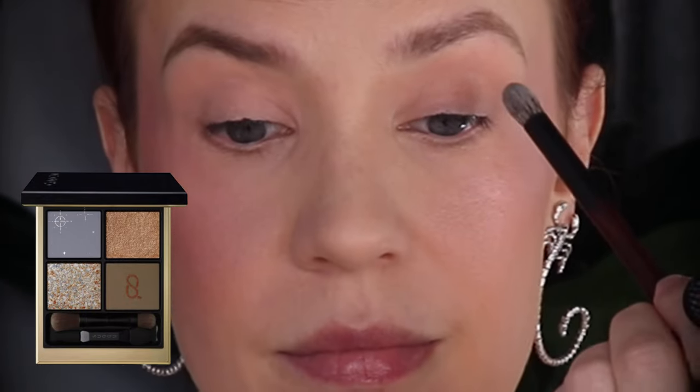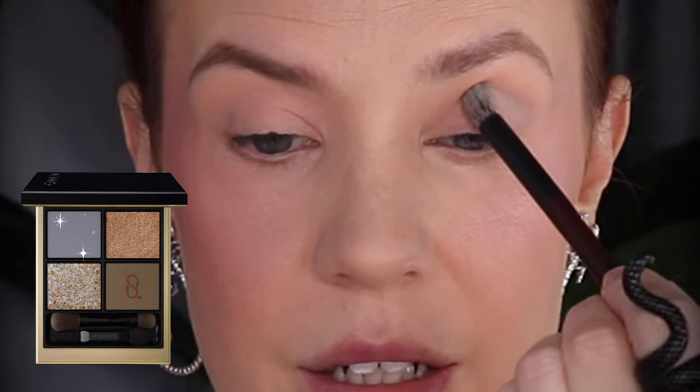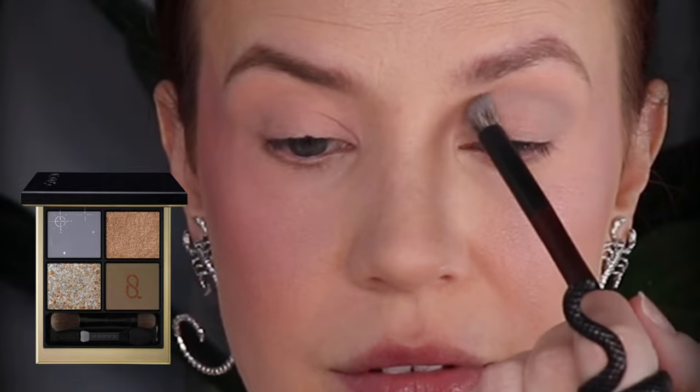I'm going to take a Sonia G S3 brush and pick up this incredibly beautiful dusty blue shade, placing it all through the crease. This is a blue shade that I'm just smitten with. I don't know why I originally did not want this palette, but oh well.